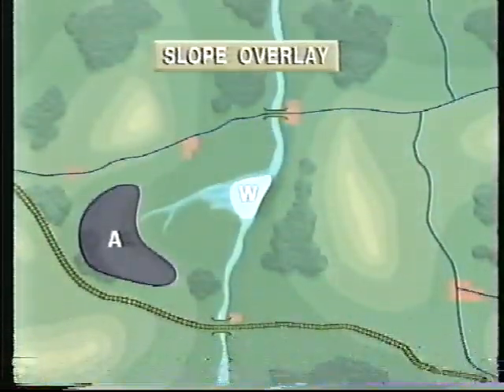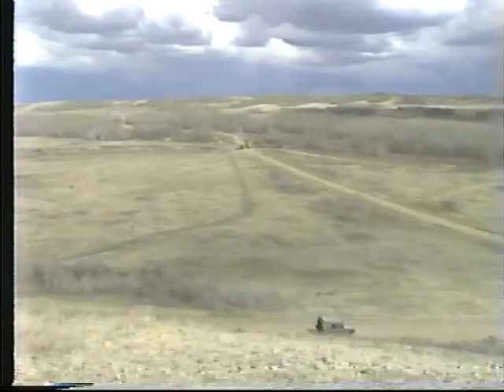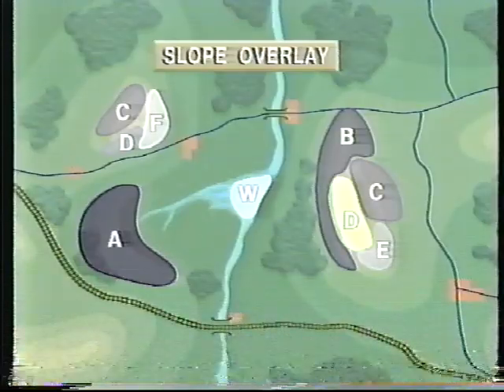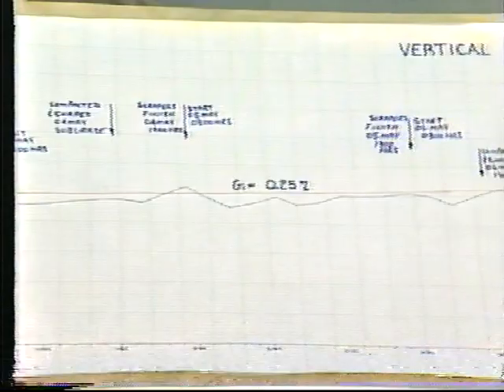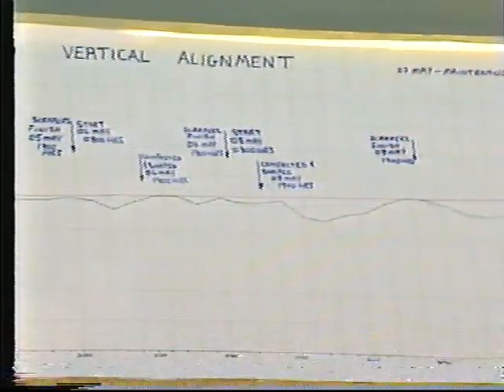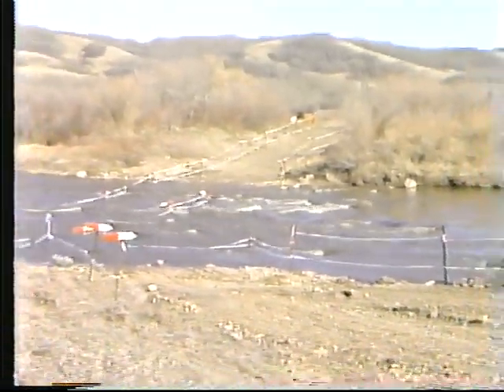The slope overlay portrays the maximum slope of the surface at each point on the ground, expressed as a percentage. For example, area D equals a 15 degree slope. Data from this overlay is used to assess slope limitations of any planned locations, such as roads, cross-country routes, airfields or landing zones, and the suitability of river crossing sites.